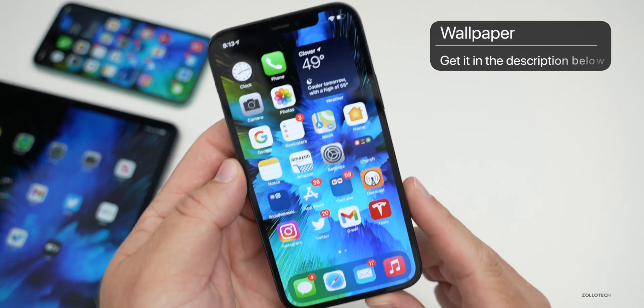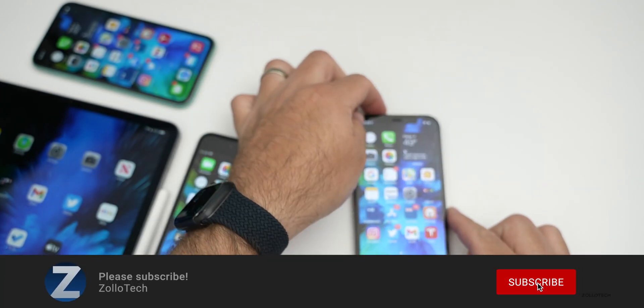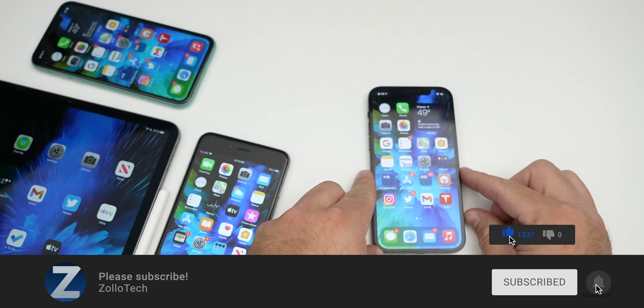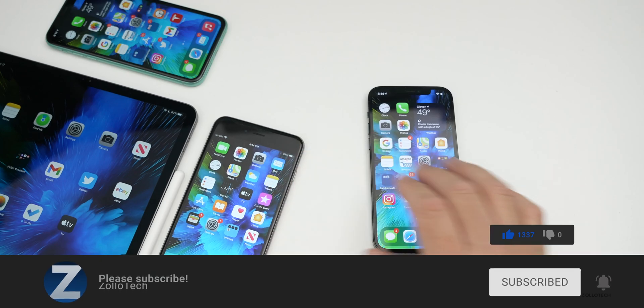I'll link the wallpaper in the description as usual. If you haven't subscribed already, please subscribe, and if you enjoyed the video please give it a like. As always, thanks for watching — this is Aaron, I'll see you next time.